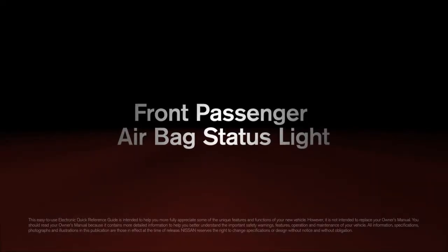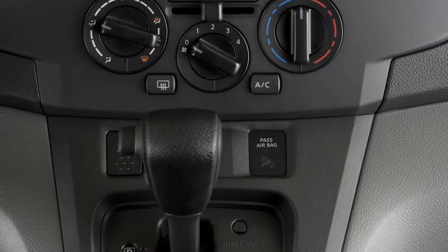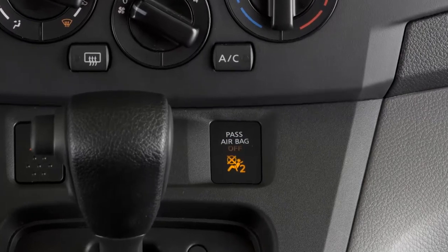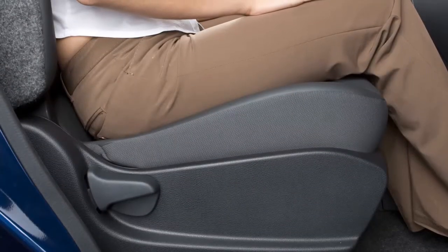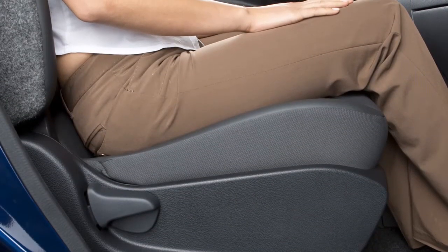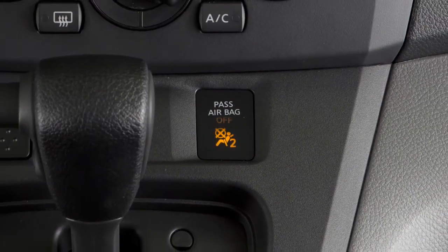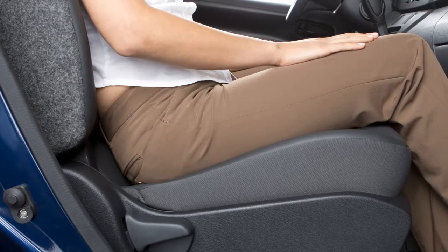Front Passenger Airbag Status Light. The front passenger airbag shuts off and the status light illuminates when the seat is occupied by a small adult, a child, or a child restraint system. The status light will turn off when the airbag is on and the front seat is occupied by an adult.